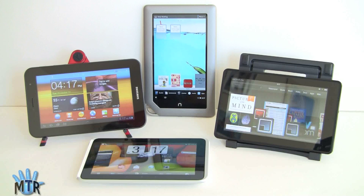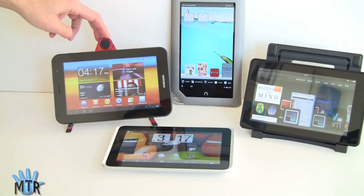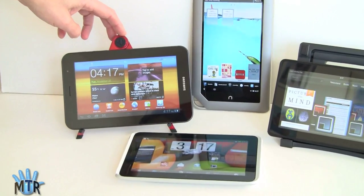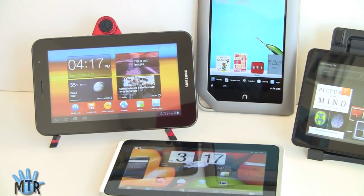This is Lisa from Mobile Tech Review, and today we're doing a 4-Way Tablet Smackdown. These are 7-inch Android-based tablets, some of them being more tablet-like, some of them being more e-reader-like, but they could all potentially be on your holiday shopping list. We're going to take a look and see which one might be the best for you.